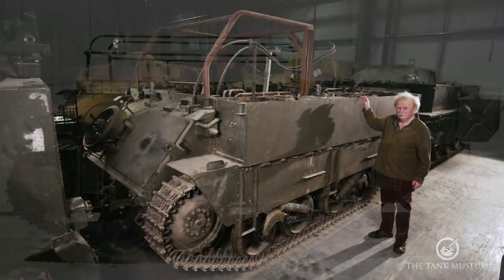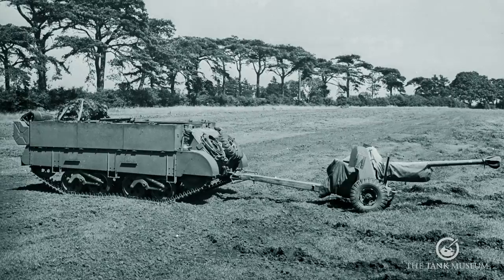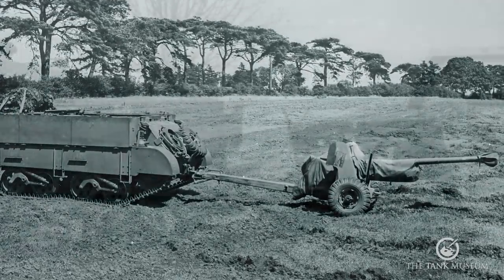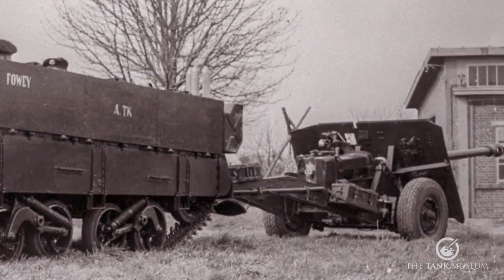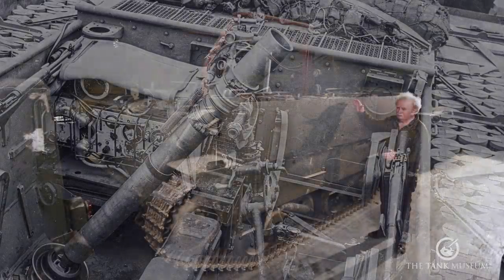It was basically built as an APC, as a personnel carrier. It was also suitable for towing anti-tank guns — it would tow the six-pounder or the 17-pounder — or you could have a three-inch or 4.2-inch mortar stowed inside it instead if you wanted. So it was quite a versatile vehicle.